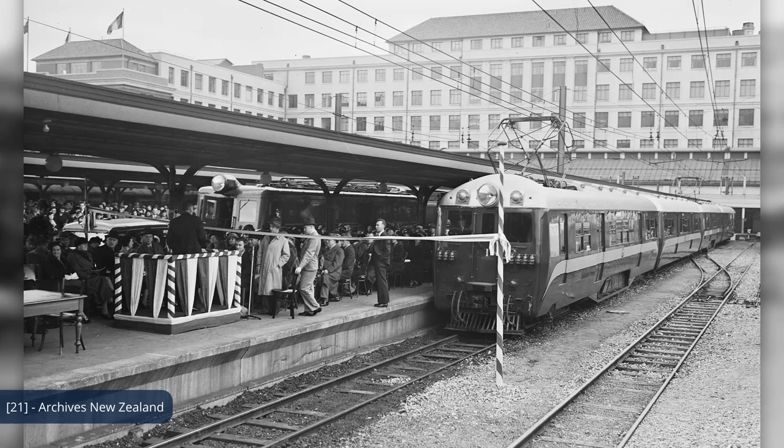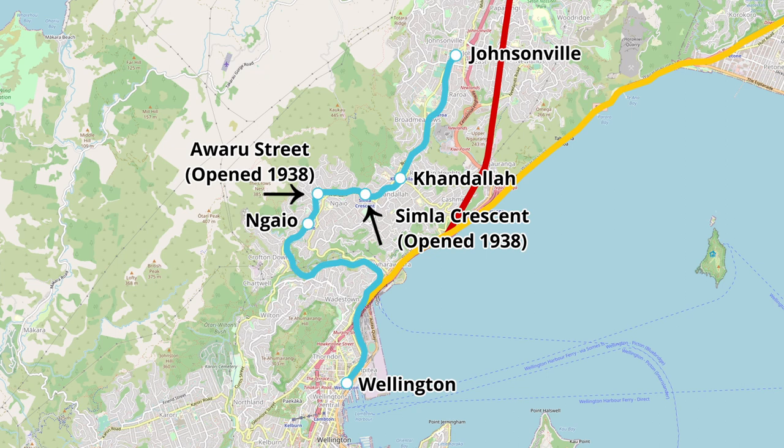So when the wires were energised on the 2nd of July 1938 and the first train left Platform 3 at Wellington and made its way up the hill towards Johnsonville, it was no shock it was successful. Within the coming days, service improvements became obvious, with the total journey time reducing from 27 minutes with steam-hauled trains to only 19 minutes — even factoring in that the electric service stopped at two more stations. Not only were services faster, there were more of them, with daily services rising from 14 to 52 per day.